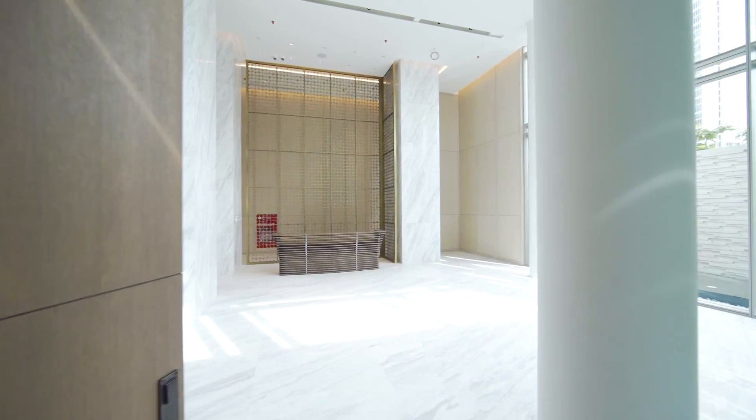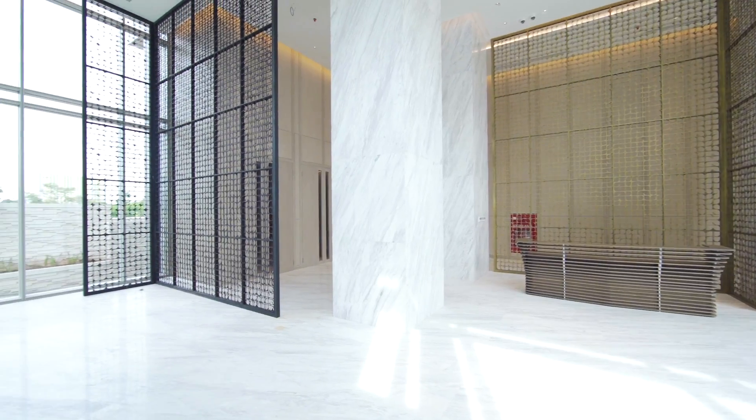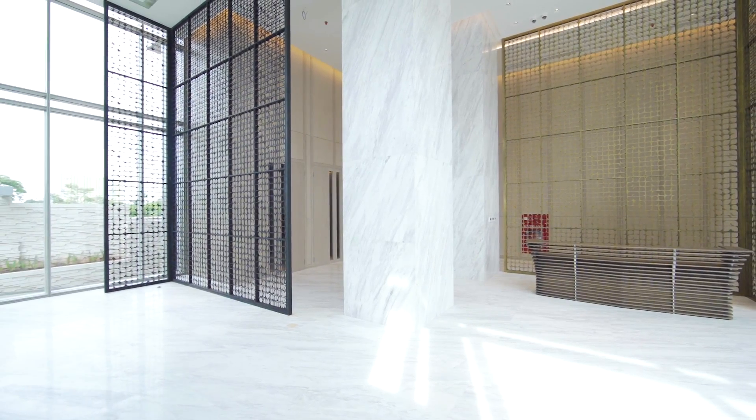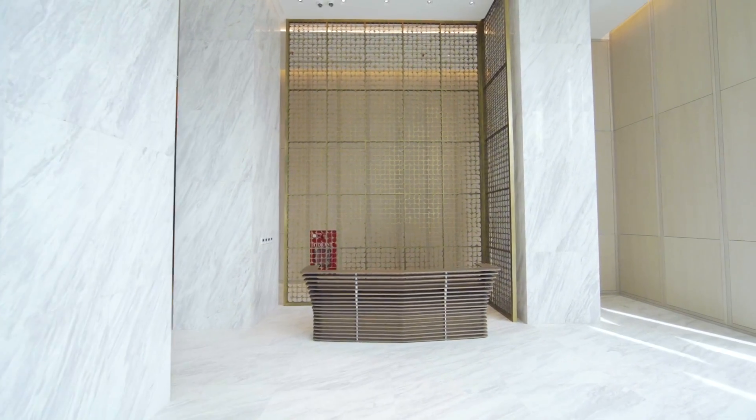Hey guys, welcome to the Grand Lobby. Wow, just like the name suggests, it's really, really grand. Look at these high ceilings, and you gotta love these white marbles too.